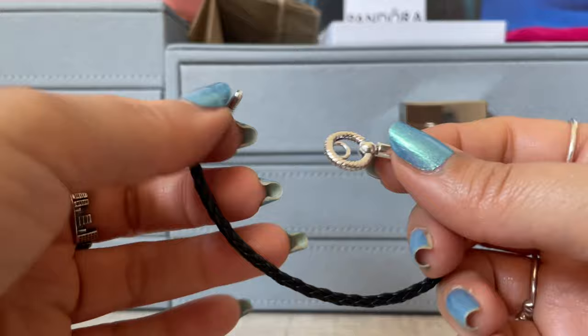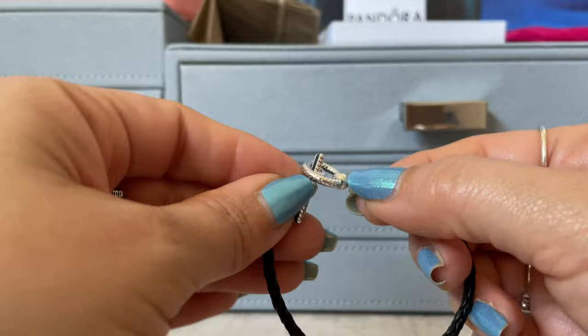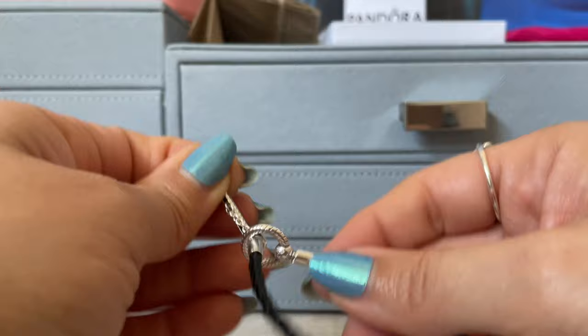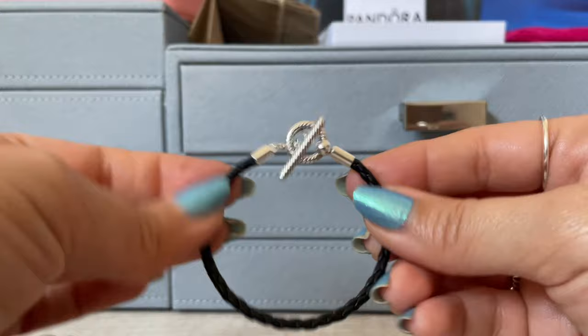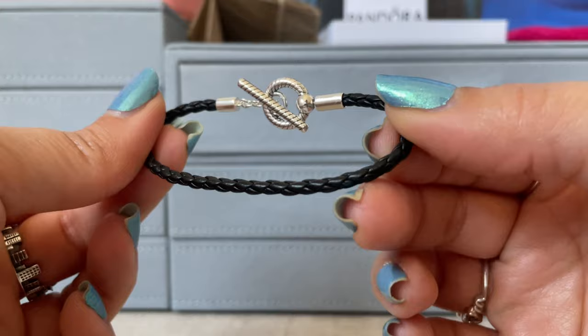Pandora did come out with their T-bar clasp in leather, which I was really excited about. I just wanted to see the fit before I committed to it because I love T-bars to sit on the top — it's just my jam. I love that look, and their size one fit perfectly. We're used to kind of a double wrap in leather, but this is just one single wrap.